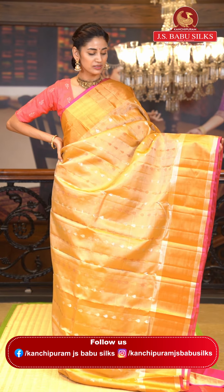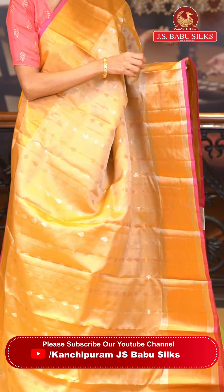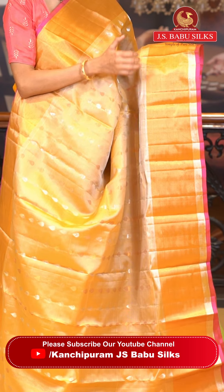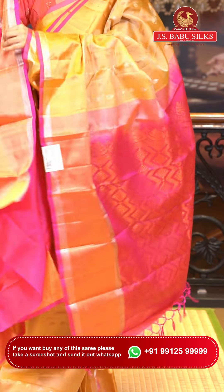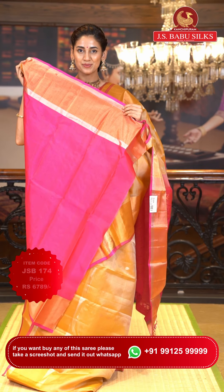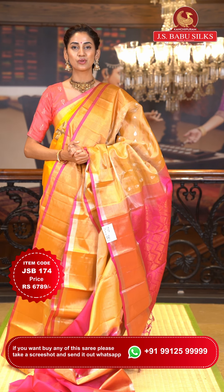This is a gorgeous beige color saree. On the body we have drop buttas in silver and copper zari creating a lovely shining effect. The border has silver zari kadhi and gold zari kadhi with a pink color edge adding a beautiful pop of color. The pallu is bright pink color with floral brocade work and zigzag lines in copper zari. Contrasting blouse is in hot pink. Item code JSB174, weaver's price ₹6,789. WhatsApp 99125 99999.